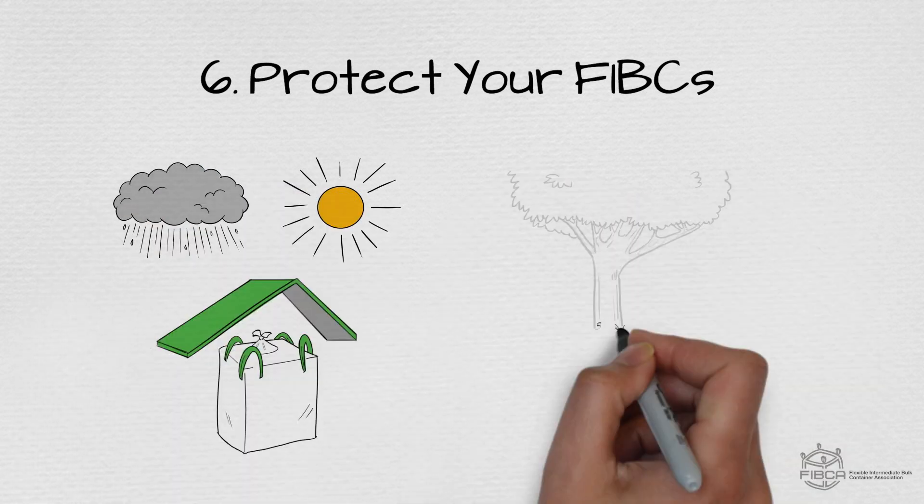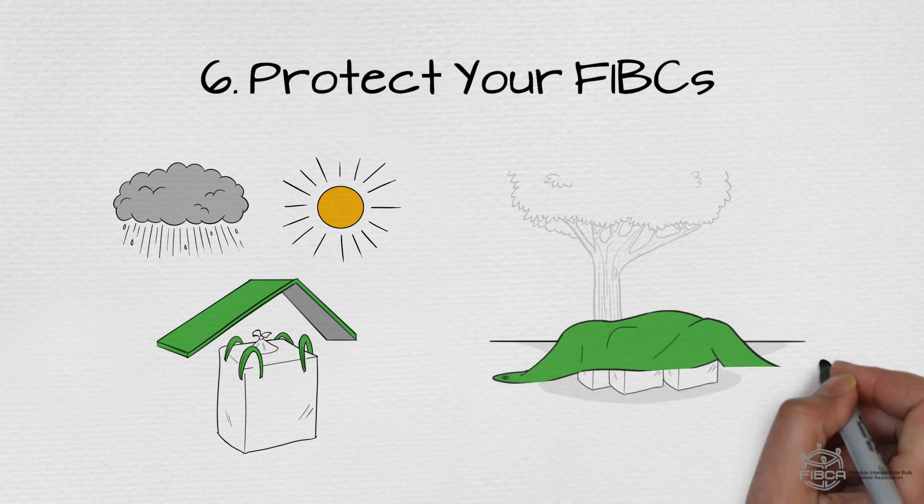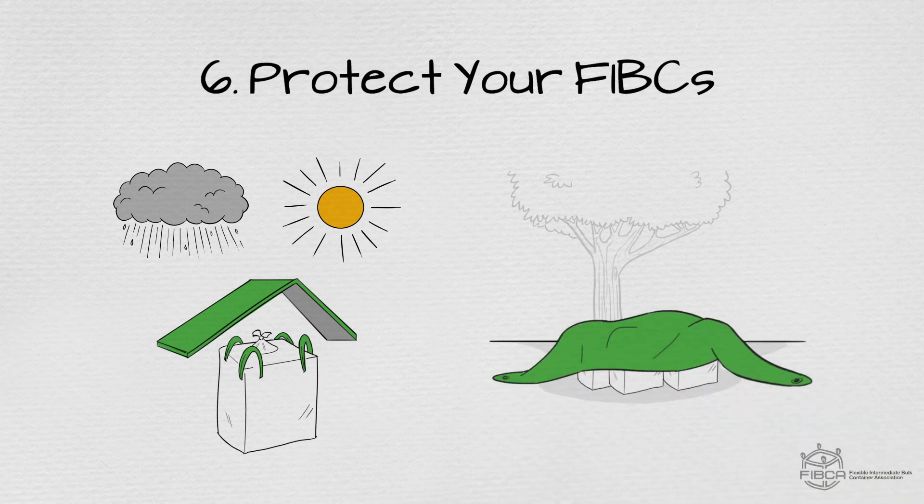If FIBCs have to be outside, always cover them. Remember, outdoor storage is not recommended.